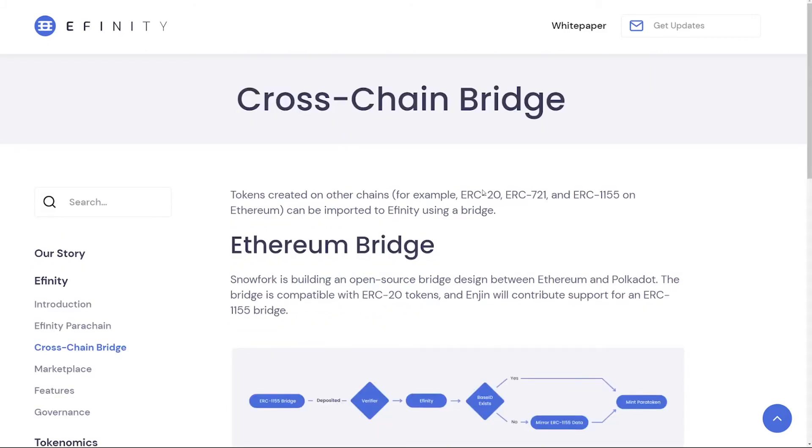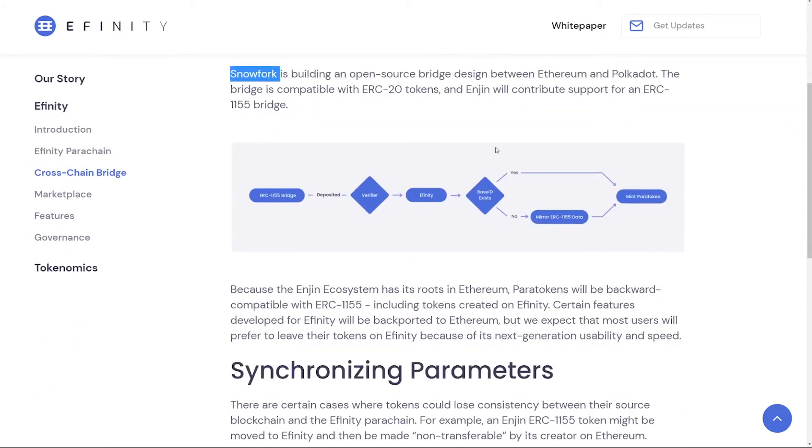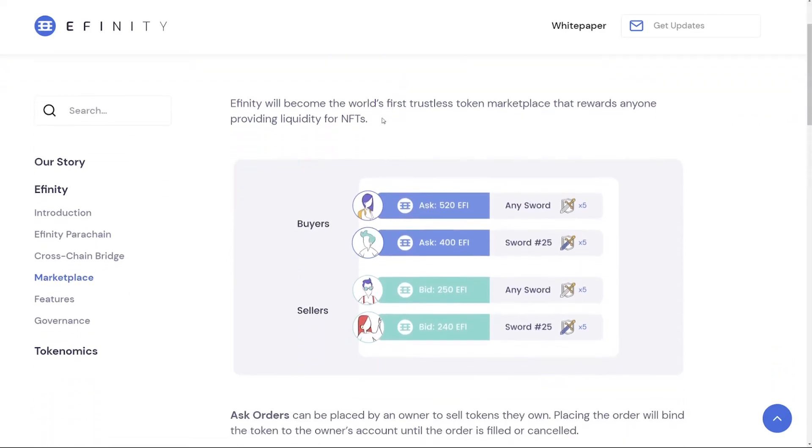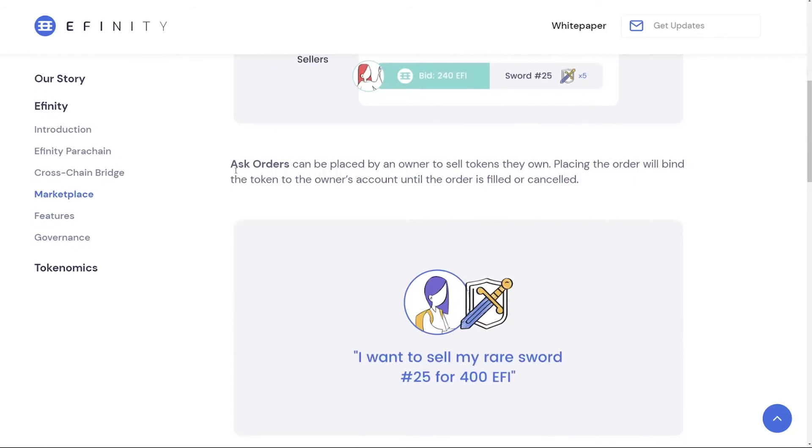Shortly onto the cross-chain bridge, which will be used for transferring assets between Ethereum and the Affinity blockchain. You will be able to transfer ERC-20 and NFT tokens as well. It is built by Snowfork, and there is a nice diagram showing how it works.